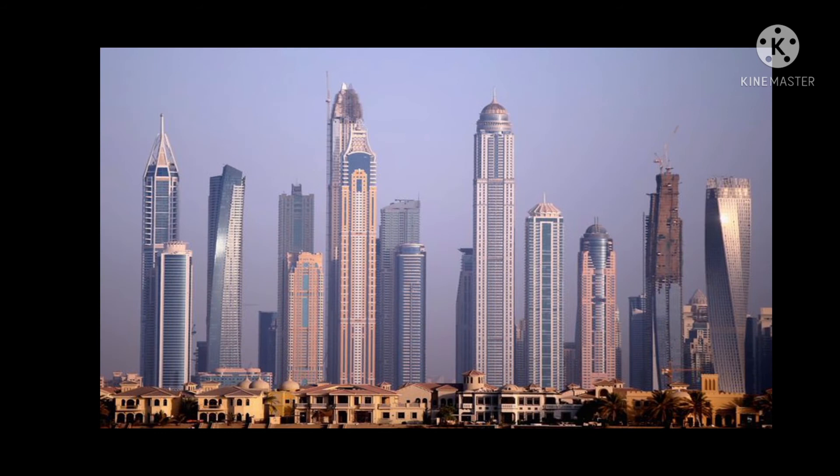Now, what do you all see in this picture, children? Yes, it's a picture of different buildings — these are tall skyscrapers, tall buildings. We also see some small buildings and homes at the bottom there.